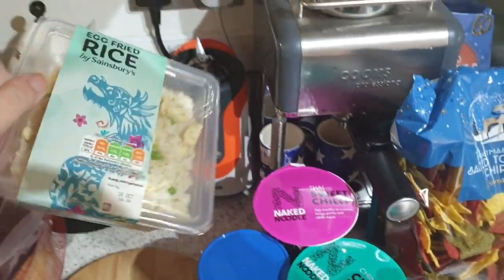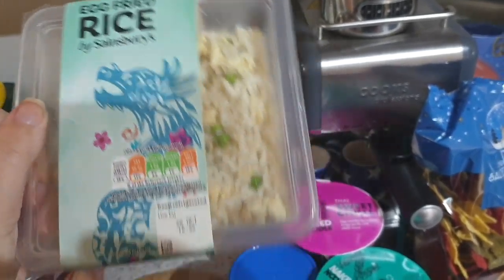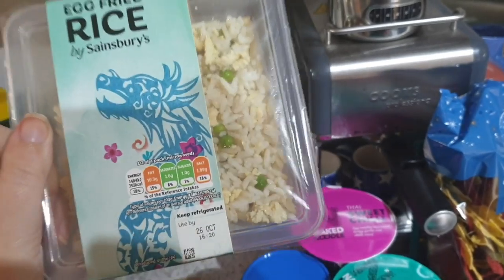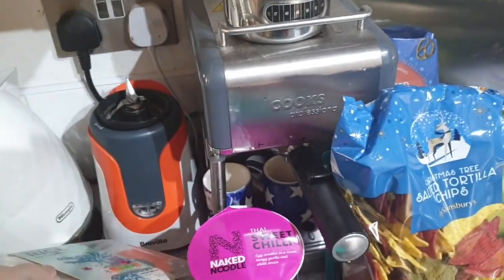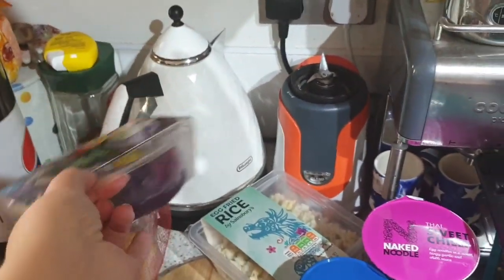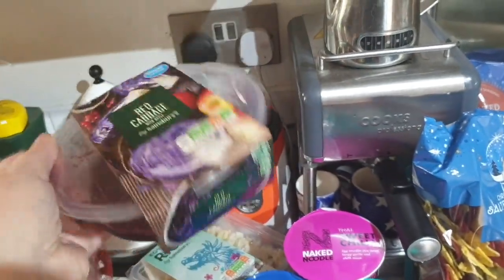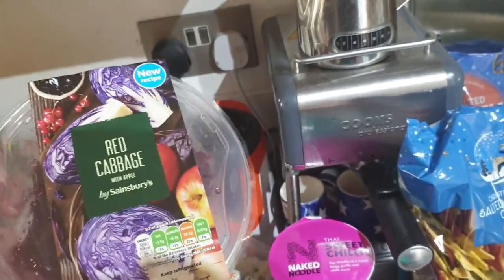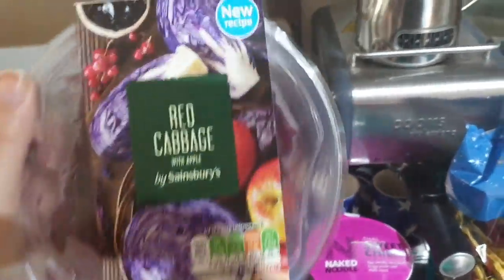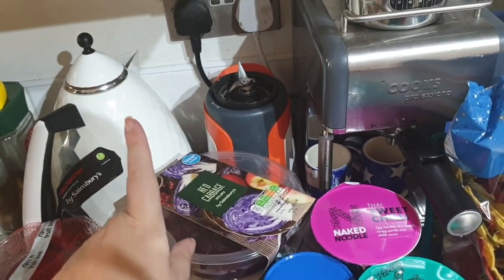This is one of the substitutions. I ordered from the Sainsbury's Chinese takeaway range — I ordered some noodles. They've substituted that for egg fried rice, which is absolutely fine. We have red cabbage with apple by Sainsbury's. Now they've changed the packaging — I hope that means they haven't changed the recipe because I really like it. But it does say new recipe. Let's see. I really liked the old one, hopefully it's good.